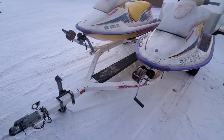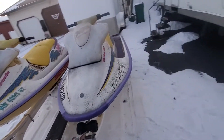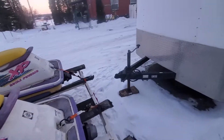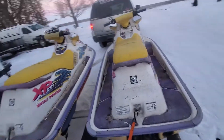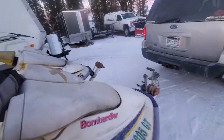I also scored the trailer with them. The trailer needs new bunks, new carpet, and some wiring, but I got a great deal on the whole package. They came with covers as well — the covers are stored in the hoods. It looks like a pretty decent cover.